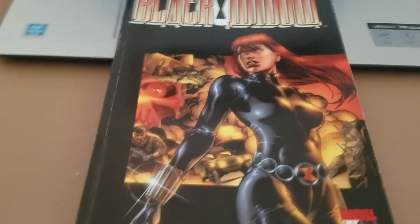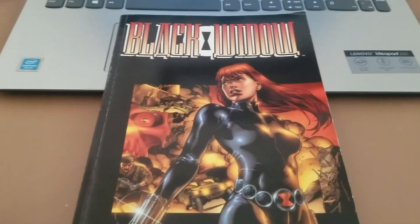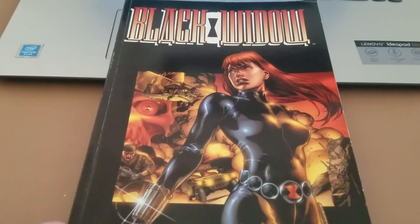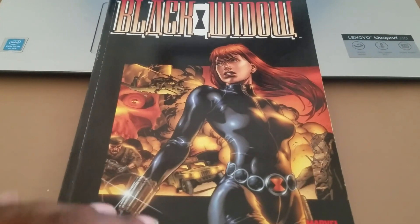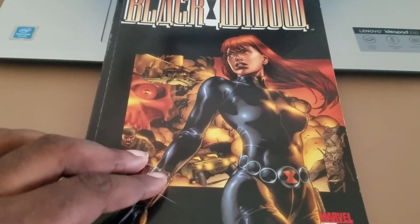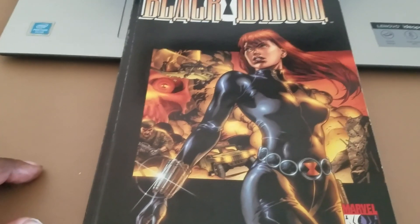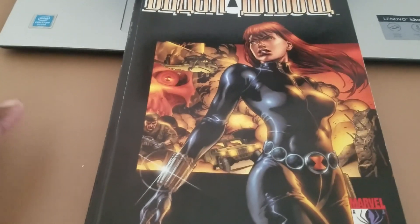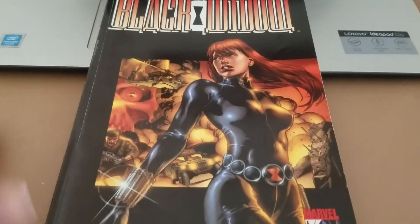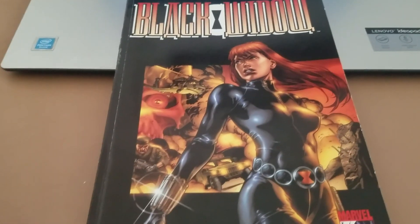This trade collects two three-issue miniseries originally published under Marvel's now-defunct Marvel Knights imprint. The first story is called Itsy Bitsy Spider and the second is called Breakdown. The writing is by Devin Grayson with help from Greg Rucka. Devin Grayson is known probably more for her work at DC Comics — she's done stuff like Titans and Nightwing.